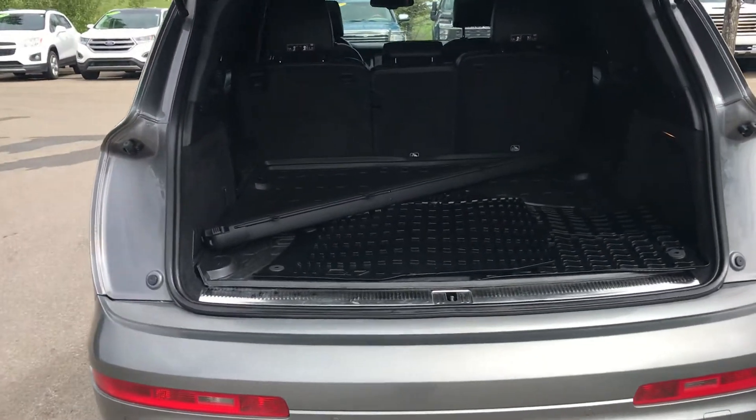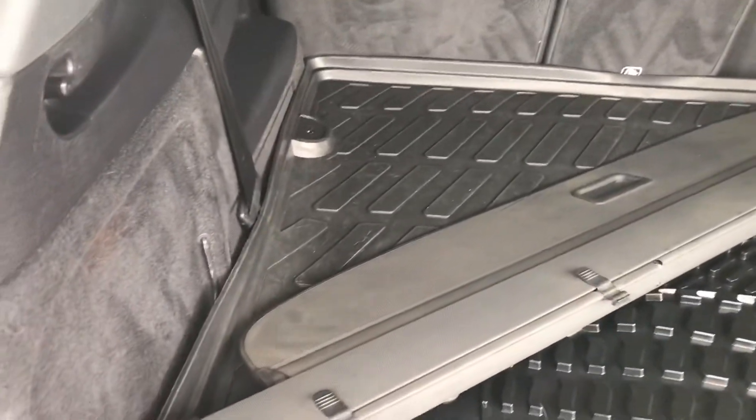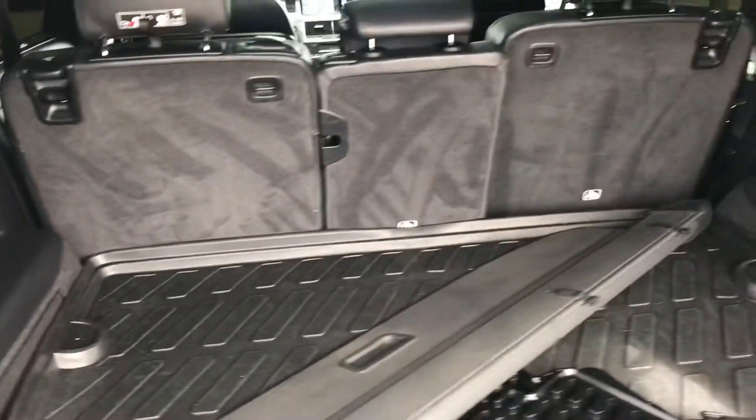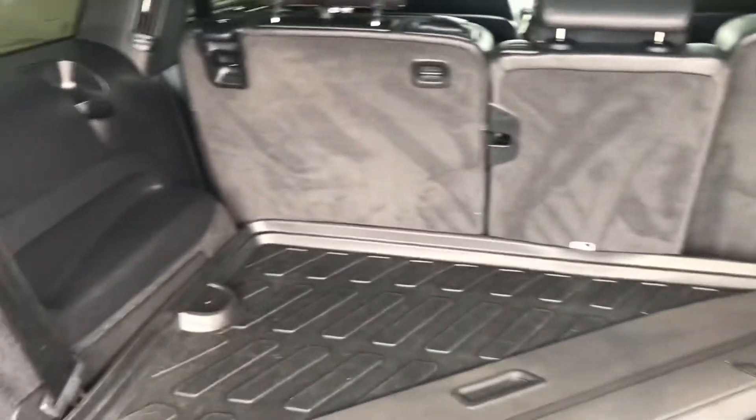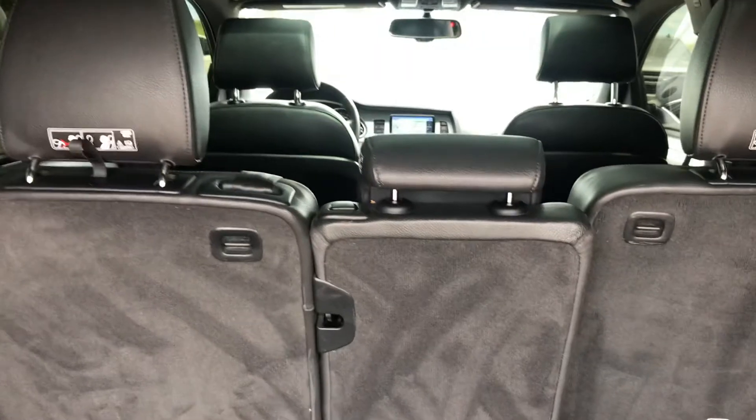It's just been through detail. The mats are in the back, but it also has this handy rear cargo mat to keep your carpets clean, and then it does have the rear shade to hide your belongings from prying eyes.